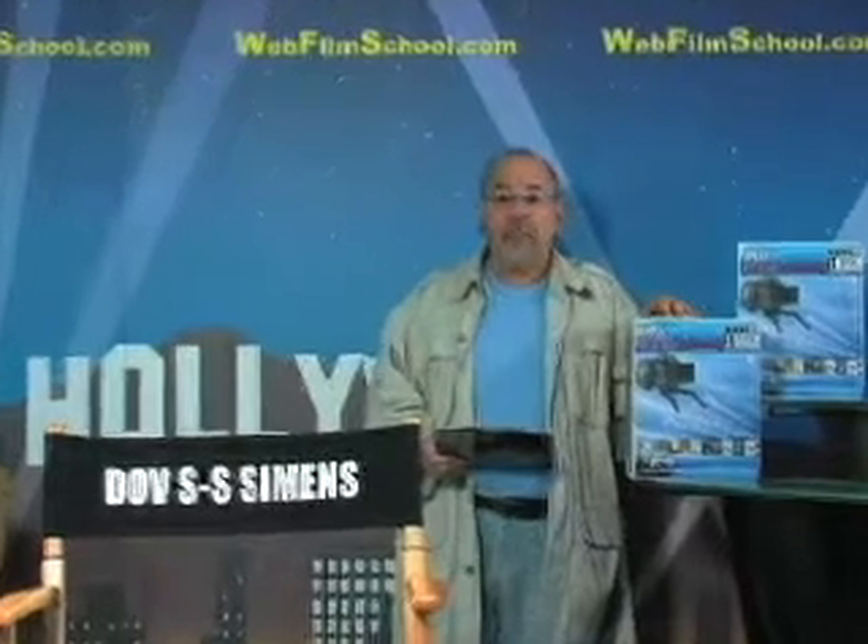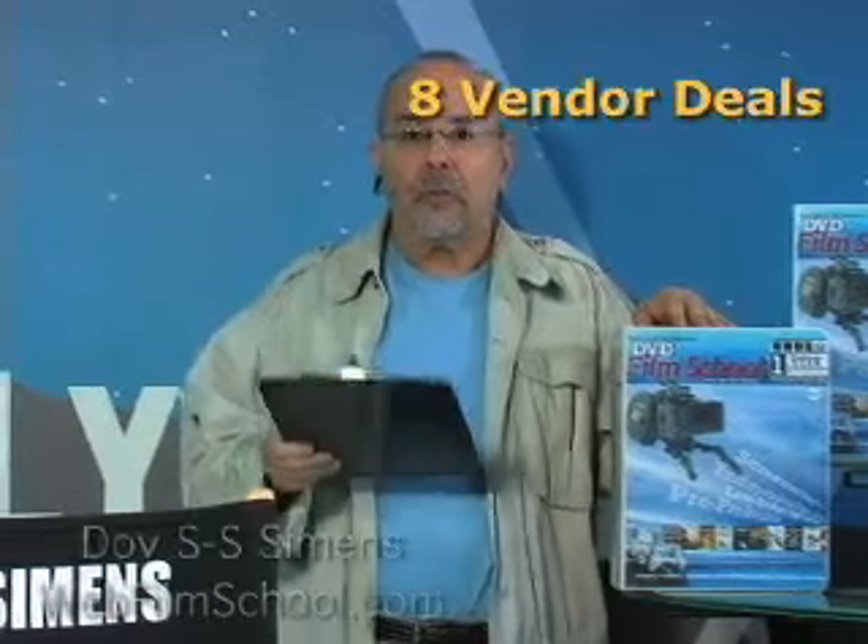Hi, I'm Dov S.S. Simmons. This is WebFilmSchool.com, and this segment, number 50, on the Million Dollar Feature Film. What you're going to learn are what's coming up in those eight vendor and equipment deals.